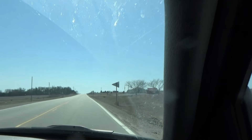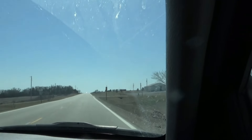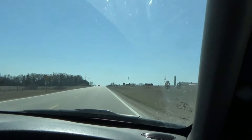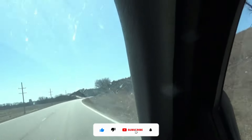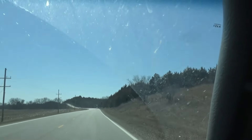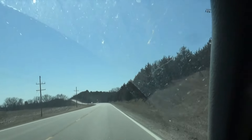Not far from here are the Flint Hills — I used to live there. We just saw a sign that says we are now in the Flint Hills and I didn't get a picture of the sign, but you can see them, and that's better than a sign.